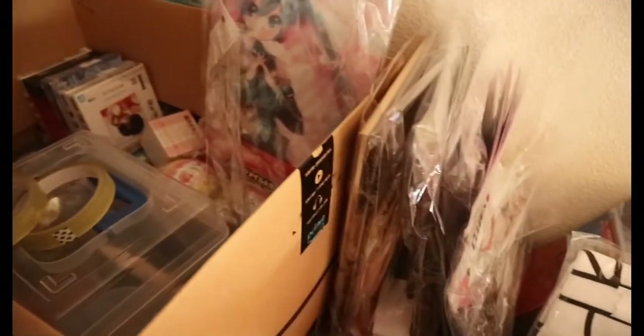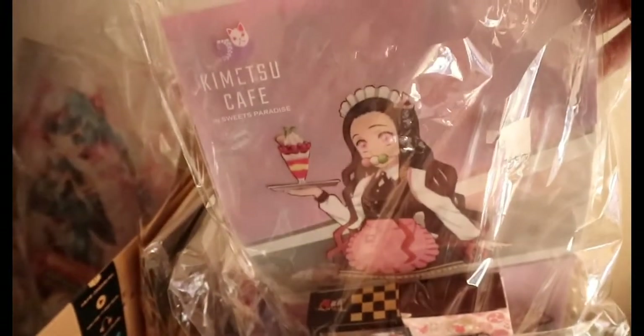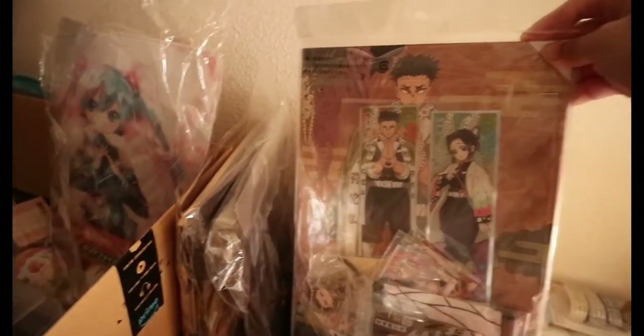Bandang dito, meron akong mga Kimetsu no Yaiba items na binibenta ko — bilibili na kayo! Si Muzan — binibenta ko siya. Pero itong si Muzan — hindi ko siya binibenta. This is for me only, and only me only.